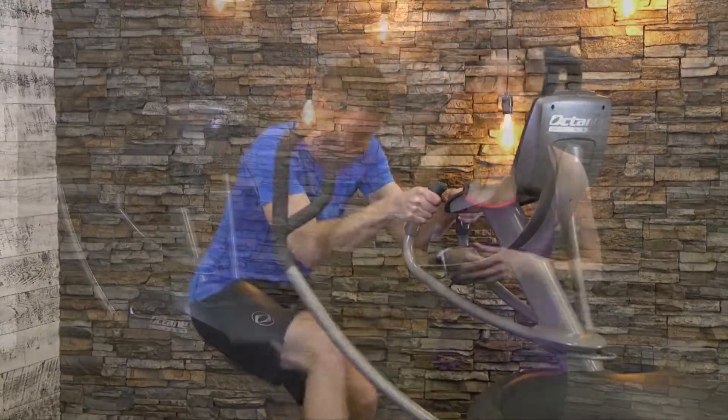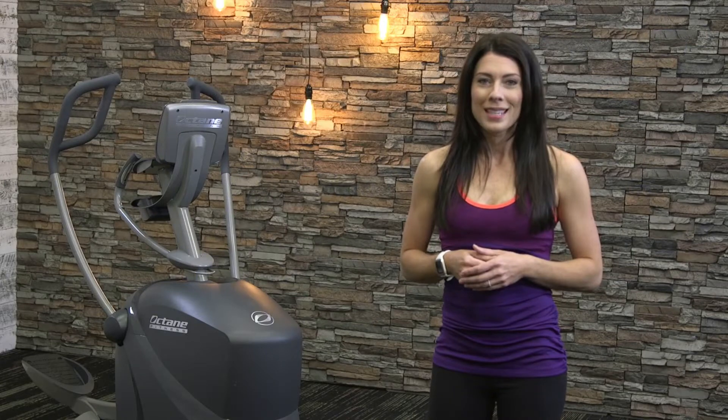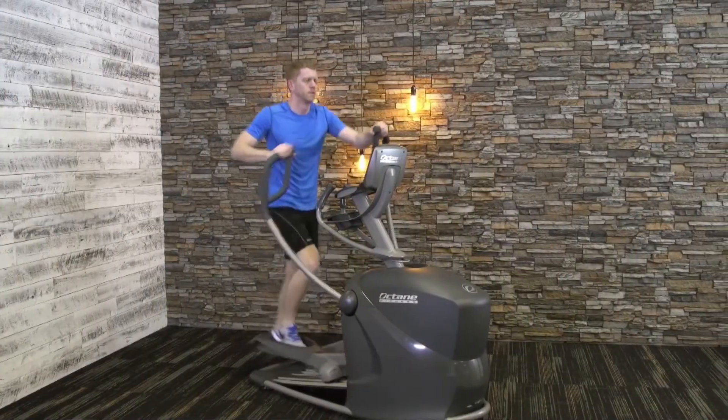Packed with signature programs and workout boosters, the Pro 310 light commercial elliptical is sure to be a favorite. Do you need a performance-packed elliptical that can fit in a tight space? Get fueled with the Pro 310 by Octane Fitness.